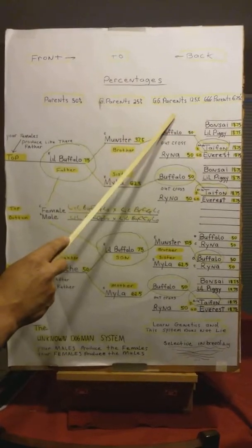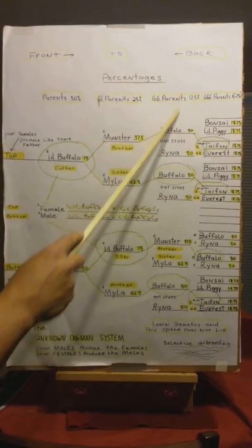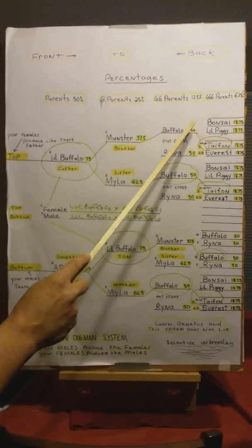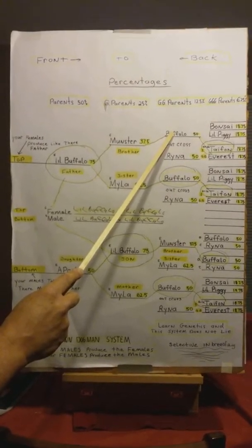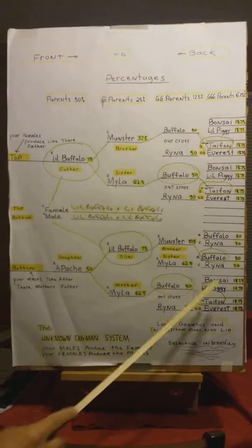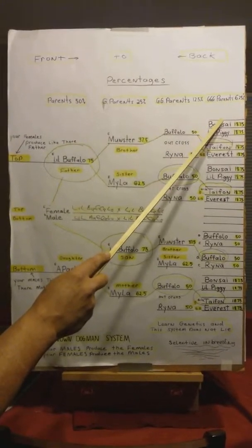In this row, your great-great-grandparents are 12.5%. Buffalo and Rhino are 50%, because they are in this pedigree five times — once, twice, three, four, and five. So they are both 50%.